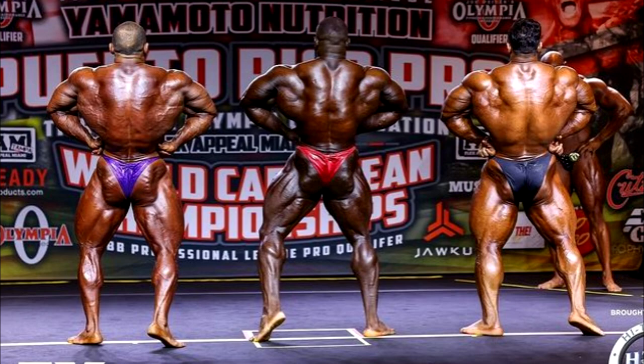Moving on to the back lat spread — again, if you talk about the back itself, the quality of the back, Hassan is the best here. But if you're talking about glutes and overall conditioning, Hassan is probably last. His conditioning doesn't look bad though — it looks much better than the last time we saw him. So in the back lat spread, you could choose conditioning or the development of the back. It's a toss-up.